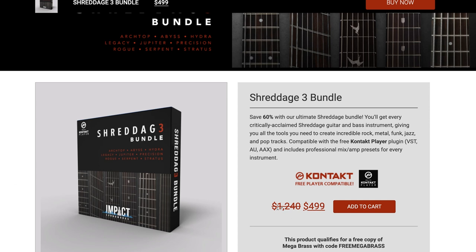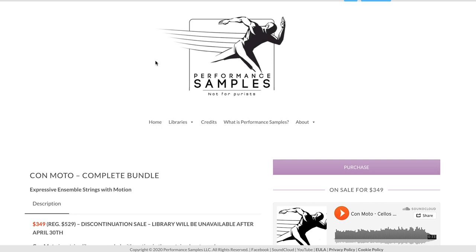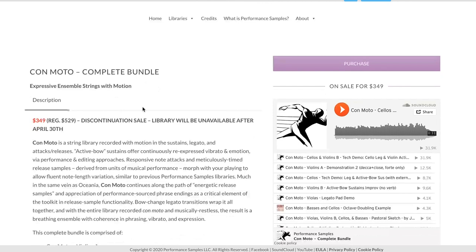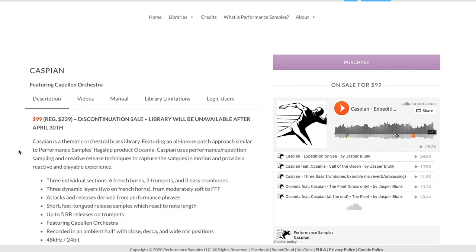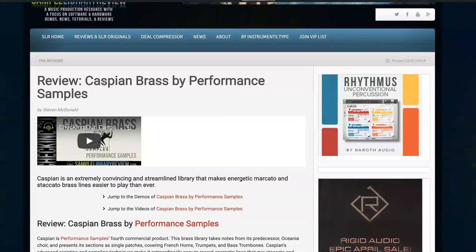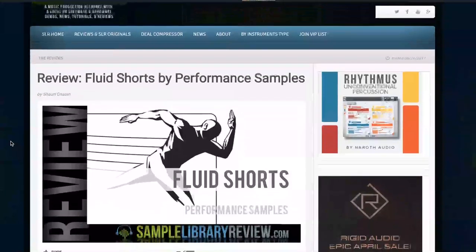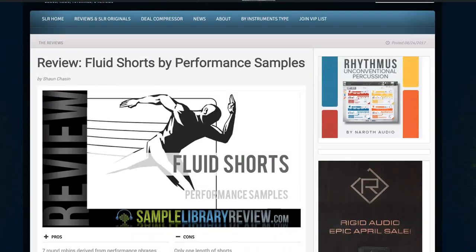Performance Samples' discontinuation sale has the KonMoto Complete Bundle available now for $349, normally $529, just for the last few days. Caspian Orchestral Brass is on sale for $99, normally $239 — contributor Stephen McDonald has a review of Caspian Brass. Fluid Shorts is also on that discontinuation sale for just $39, regular $79 — one of my very favorite short string libraries. Contributor Sean Chasen has a Fluid Shorts review; I'll include a link below.